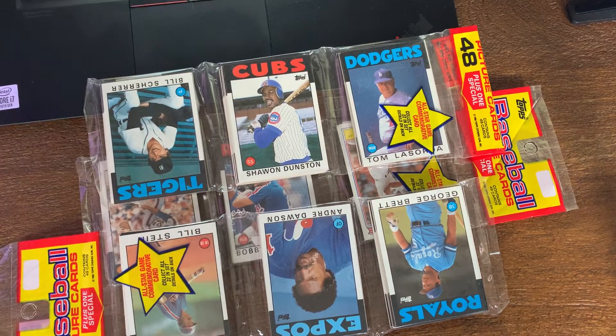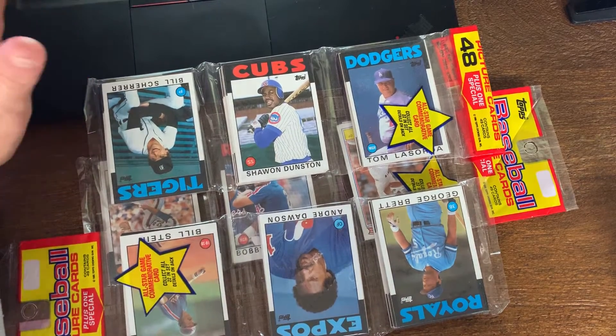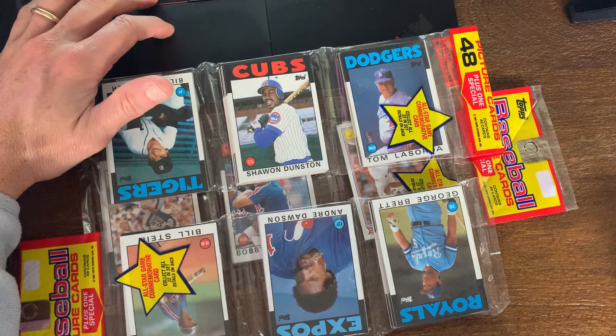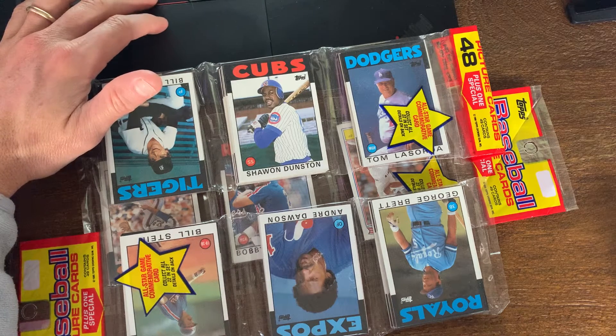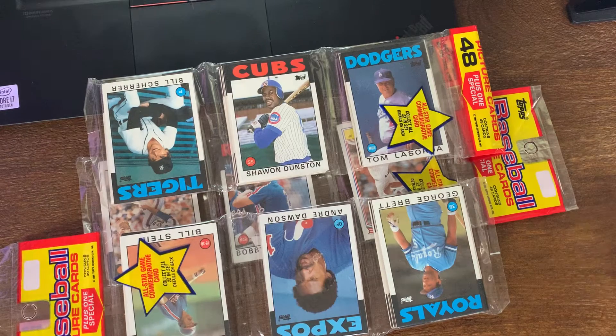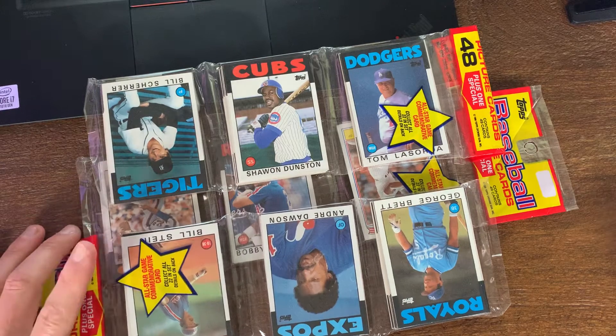After looking at the 86 set I didn't realize it really wasn't as much star power as I thought. No real big rookies to be had here - Harold Reynolds, Mariana Duncan, Vince Coleman has the biggest rookie card, Roger McDowell has a rookie card, Cecil Fielder, Ozzie Guillen, Lenny Dykstra, Jose Uribe. The 86 Topps Traded series obviously has the big ones - Barry Bonds, Jose Canseco, Bo Jackson, Andres Galarraga and others.